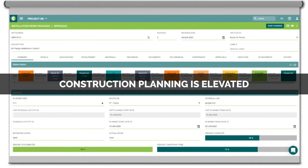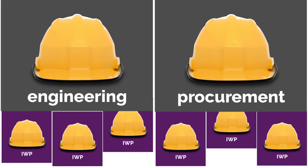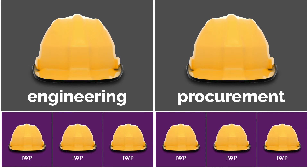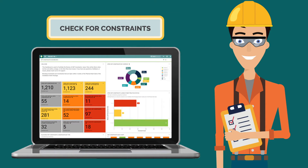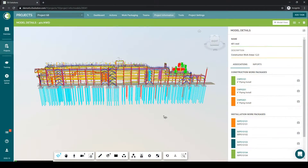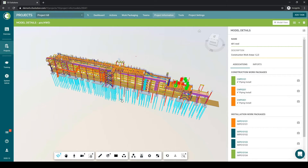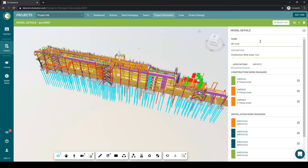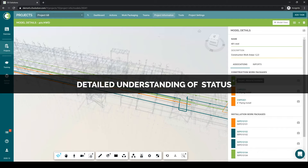Construction planning is also elevated. The engineering and procurement packages are further broken down into small installation work packages, which give the foreman and crew a detailed understanding of each granular scope of work. The planners who assemble these packages will check all possible constraints. Using a data-rich model as a basis, these installation work packages can be produced, tracked, and progressed to give all project stakeholders a detailed understanding of the status of the work and what is left to be completed.